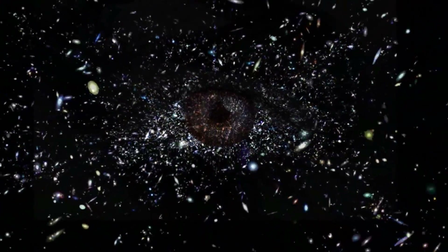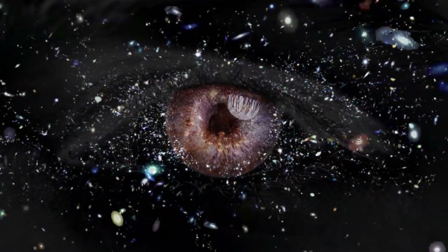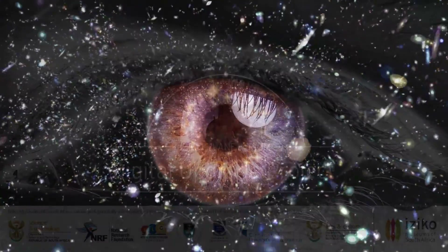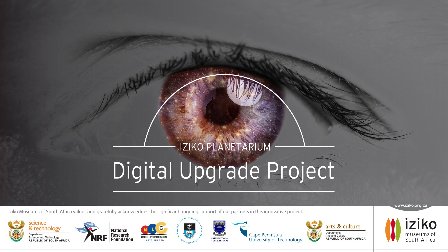Iziko invites you to join us in this historic endeavor to create a digital Iziko Planetarium — a visionary project that will ultimately enable us to reimagine our world and universe and see things differently. Thank you.